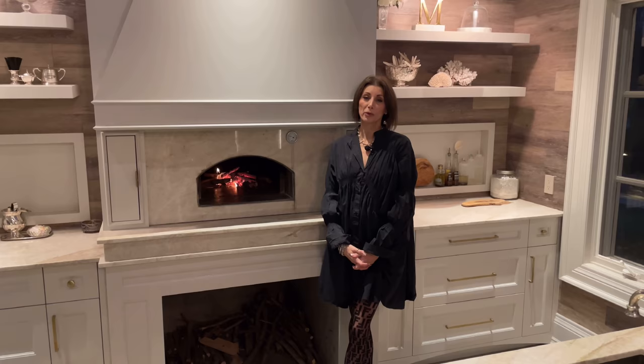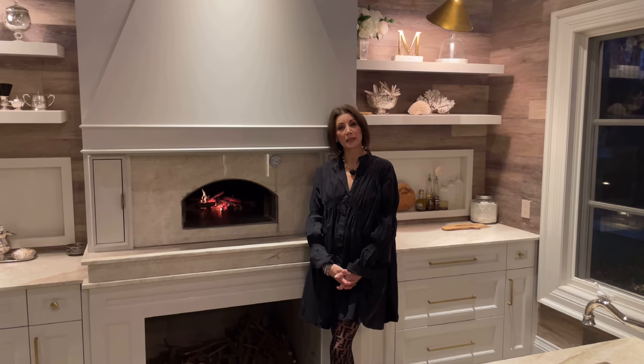Hi, welcome to my channel. For those of you who have been here before, you know that I recently listed my house with McCann Realty Group in Toronto, and we did a video with part one of my favorite rooms inside. Today we're showing you my favorite room outside — my pizza house, a building dedicated to pizza making and enjoying family time together.